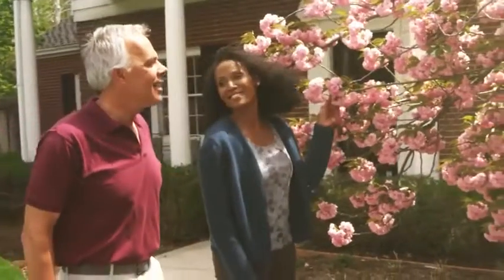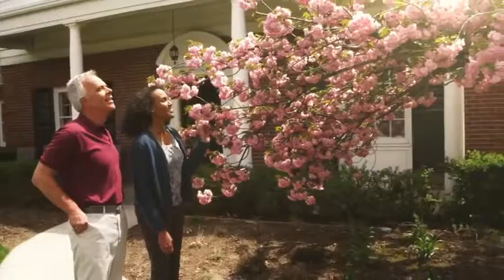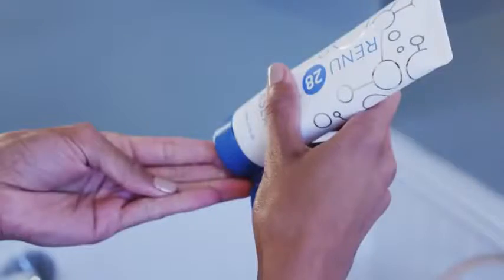By shedding dead cells and replacing them with new and healthy ones, your skin is able to maintain its vibrance and well-being. When healthy, this process of skin renewal should take place every 28 days. Renew28 is specifically designed to work alongside this natural process, helping your skin maintain its youthful look.